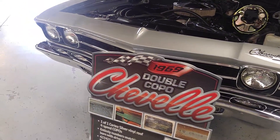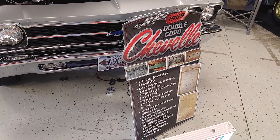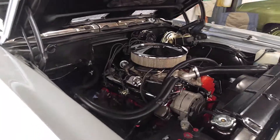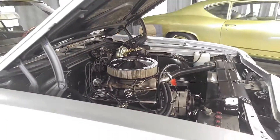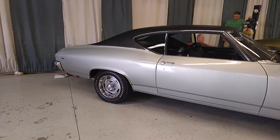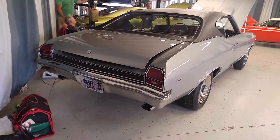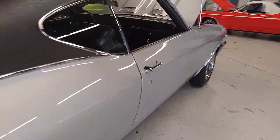A double COPO Chevelle — one of one, Cortez silver vinyl roof, four-speed COPOs. 427, 425, M21 four-speed manual. Close ratio — you needed a steeper final drive like 3.73s or 4.10s because you're starting off with a 2.20 first gear; it's almost starting off with second gear. Amazing, beautiful restoration right down to the chrome exhaust tips and the blacked-out tail pan. Unbelievable cars.